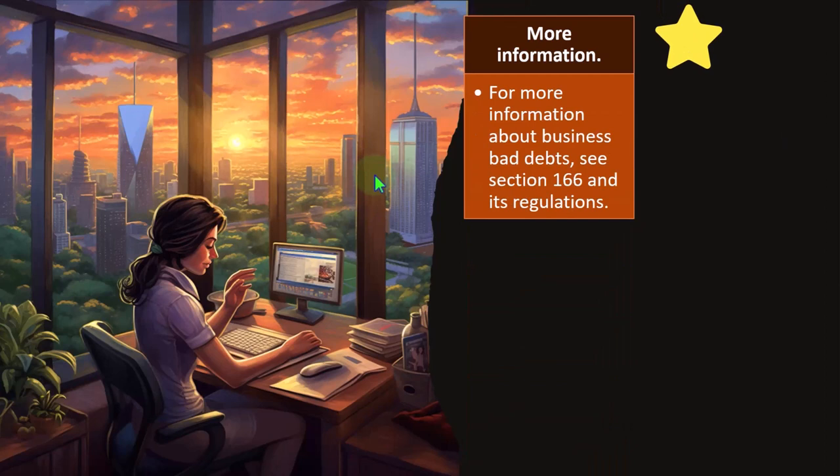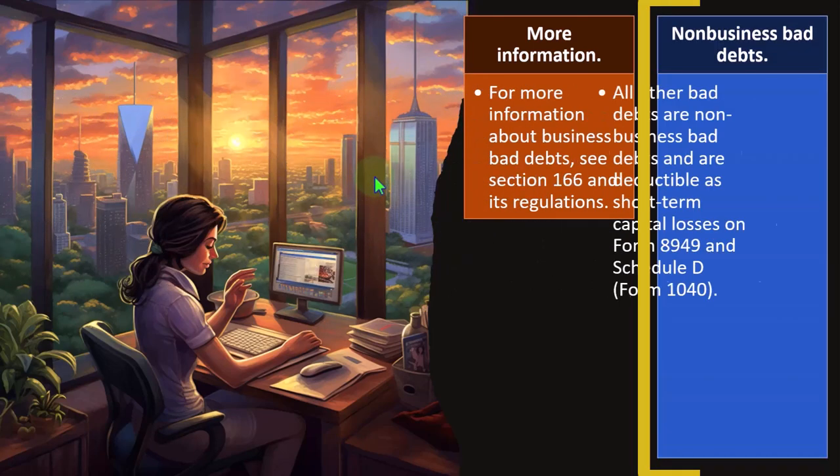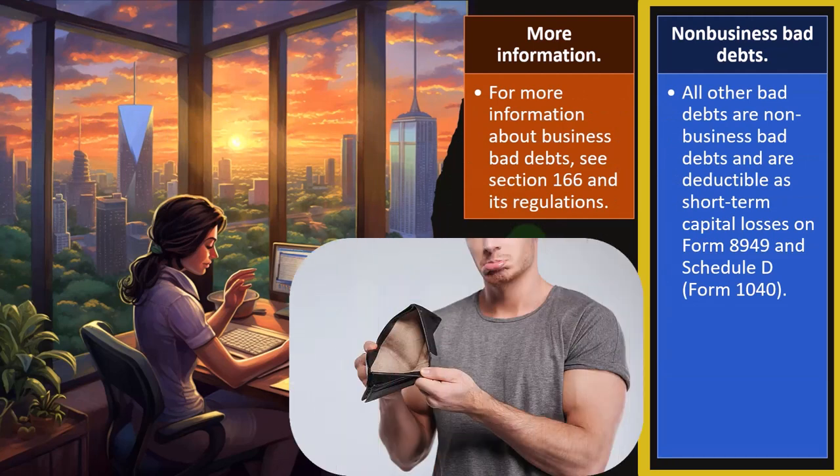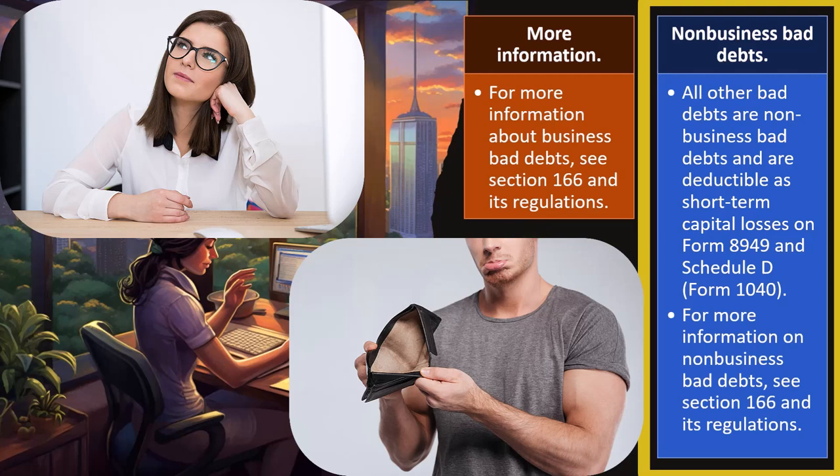For more information about business bad debts, see Section 166 and its regulations. Non-business bad debts: all other bad debts are non-business bad debts and are deductible as short-term capital losses on Form 8949 and Schedule D. If it's not business-related, you go to the personal side and see whether you can deduct it there — which is kind of out of scope here since our major focus is business-related bad debts. Our main obstacle is separating what is business versus personal, which can be a little confusing but is usually fairly clear with bad debts.